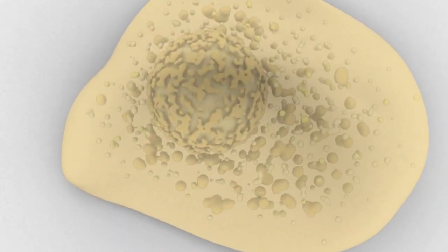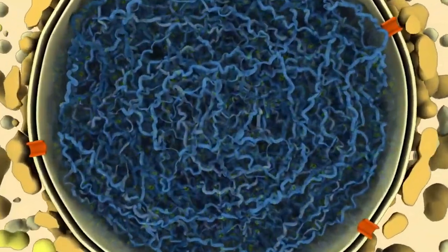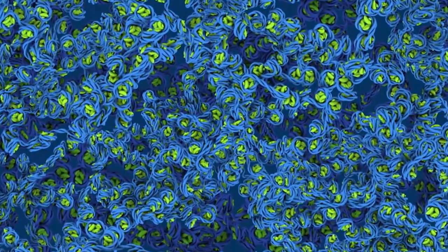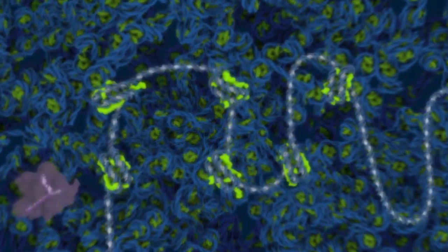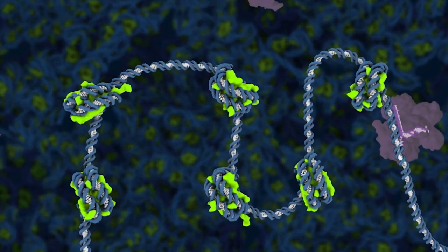Scientists have long imagined being able to make specific changes to the genetic code of a cell or organism. A revolutionary genome editing technology, invented by scientists at UC Berkeley and Umea University, makes this possible using an RNA-guided protein called Cas9.